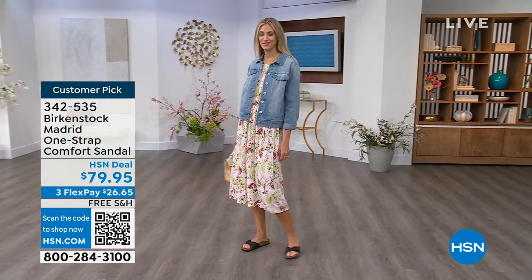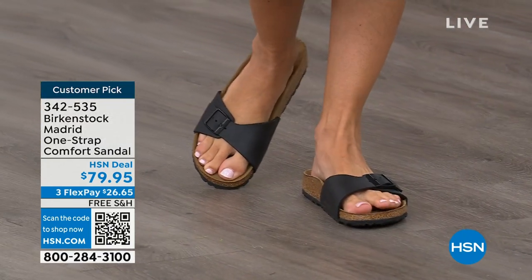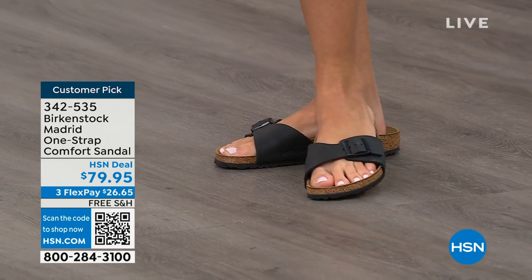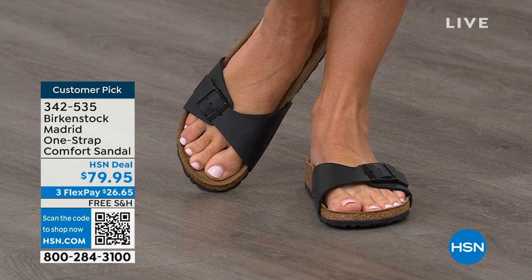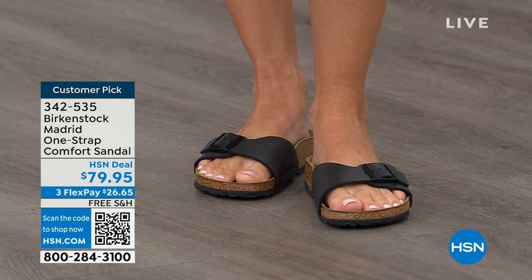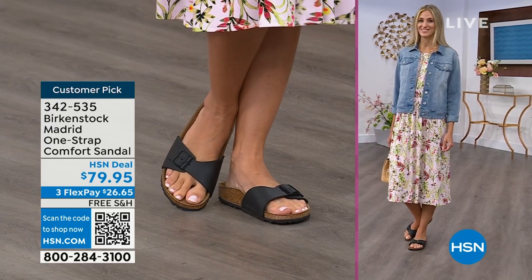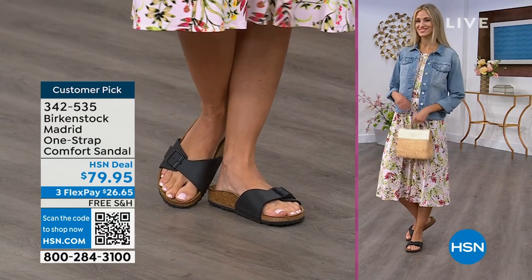We're seeing a huge resurgence of this shoe. Everyone is starting to pick up the Madrid — loving this easy, elegant style. Madrid is probably one of my favorites because there's a little less foot coverage. It's a simple, easy sandal — dress it up, dress it down — with a fully adjustable buckle on that Birkenstock footbed. The price point on these classic core colors is $79.95. So if you're not a Birkenstock fan yet, this is a really great style to try. You can get it home, try it on — it's super cute on the foot. Everyone always stops me and asks what I'm wearing. I'm like, 'This is the Madrid by Birkenstock.' It is an easy, easy style to wear.